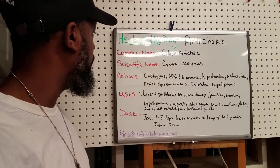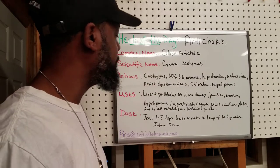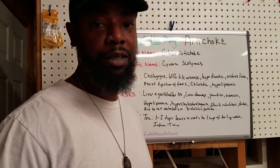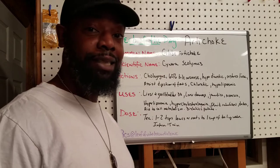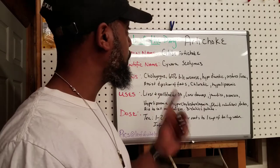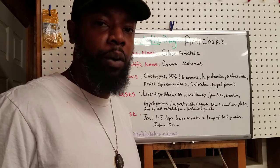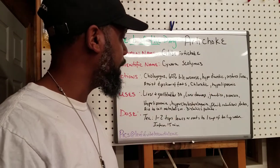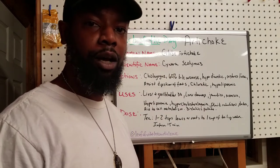The actions for artichoke: it is a cholagogue, which means that it promotes and increases bile in the digestive system. We see here that it increases bile by a whopping 60 percent, so I wouldn't use this unless you really have some bile issues and you want to get the bile flowing. It is also a hypodiuretic, which basically means it reduces the urge to urinate and cleanses the kidneys.